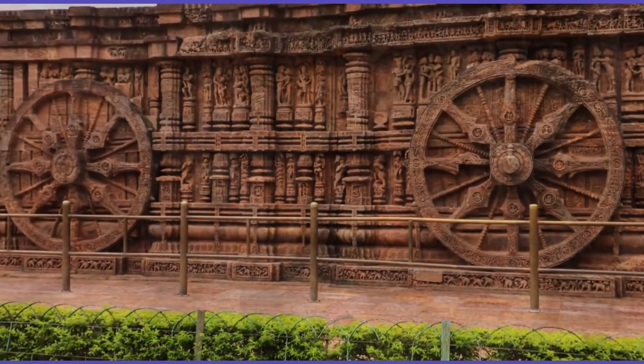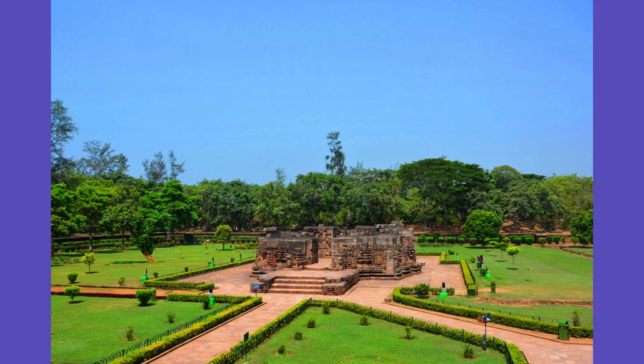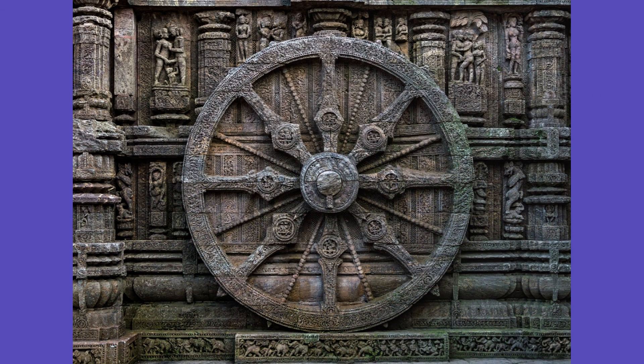The Sun Temple is a magnificent example of ancient Indian architecture and engineering. It is a must-visit place for anyone who is interested in history, art, and architecture.